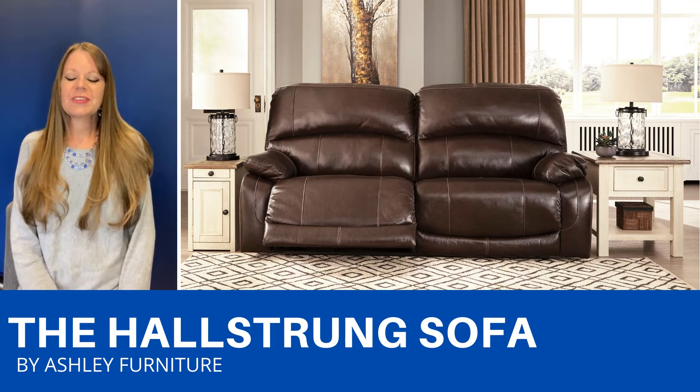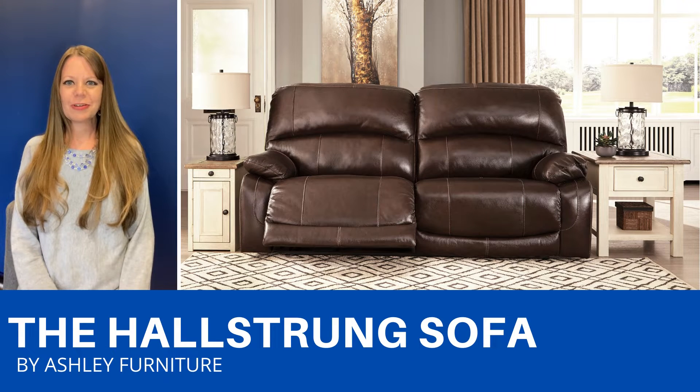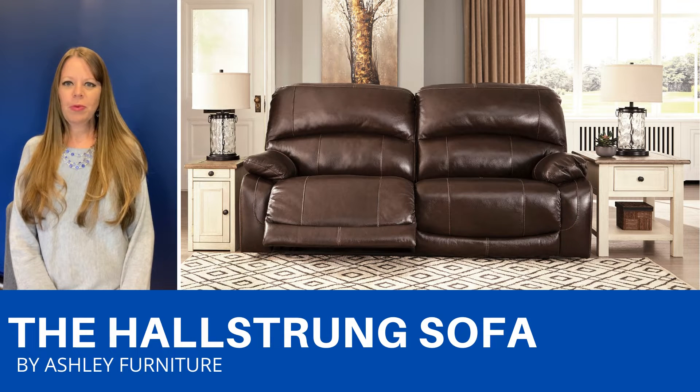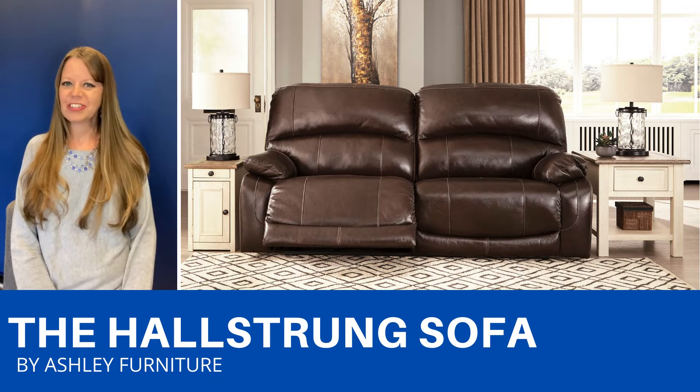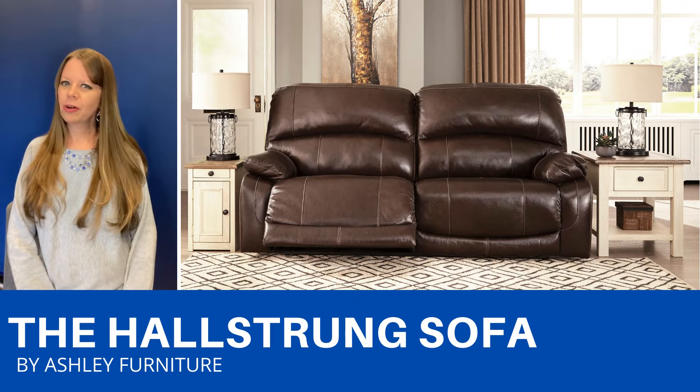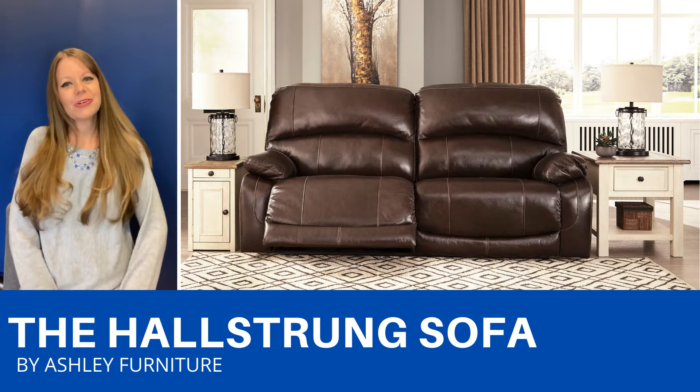The Hallstrung is a dual-sided power reclining sofa that also has adjustable headrests. There's a USB port on either side. It's a really nice genuine leather. It comes in two colors and it also comes as a sectional. This sofa is perfect for watching TV or just relaxing.